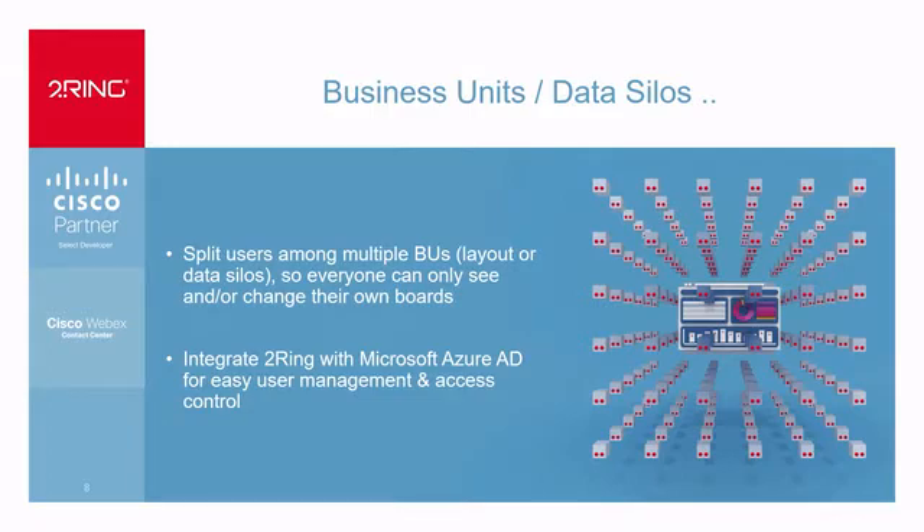People in customer service have zero clue about the sales side of things — they don't want to look at how many calls are in the queue for a sales cycle. They care about customer service calls. So you can nicely organize different views. We also have integration into Azure AD so you can nicely create user IDs and passwords, and we make it very easy to share these layouts with people who are not part of the contact center.